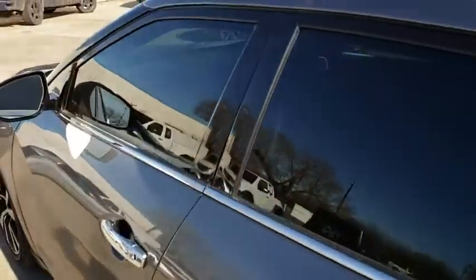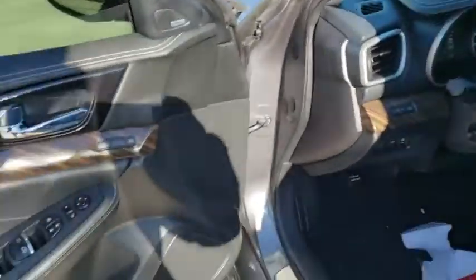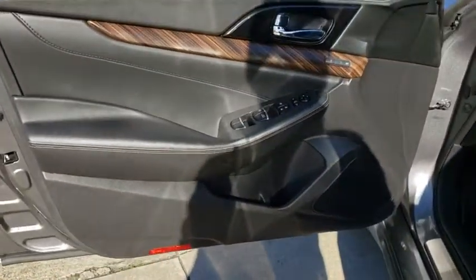Adjustable steering wheel, power steering, cruise control, four-wheel disc brakes, aluminum wheels, keyless start, auto-dimming rearview mirror, AM-FM stereo radio.